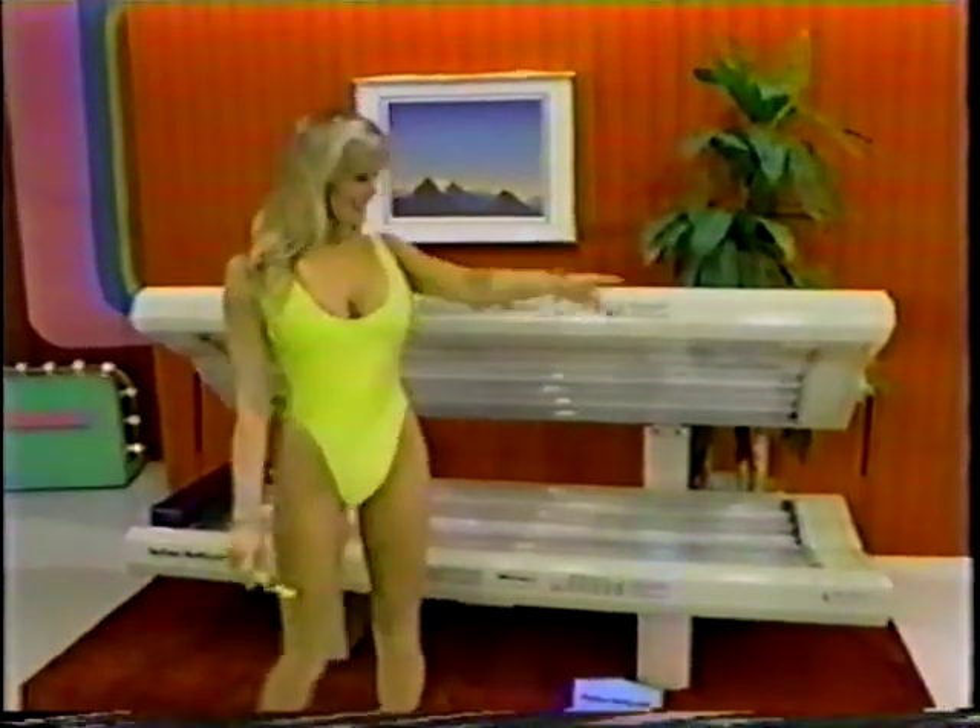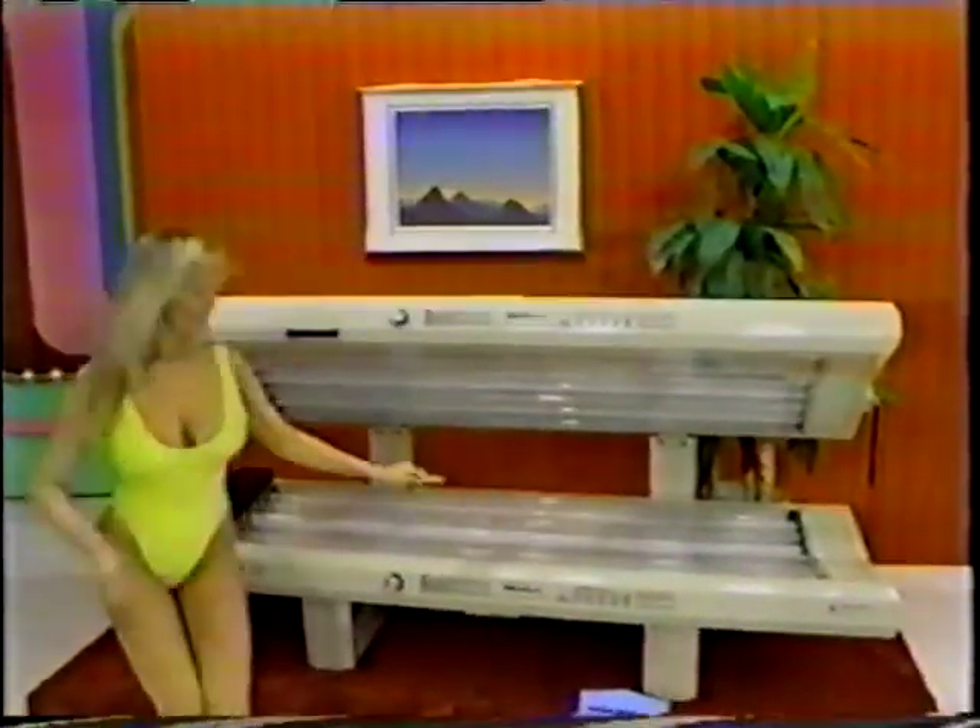A tanning bed — a full-body home tanning system, European style, made in America, for a healthy-looking tan from the Santana Wolf system. Use as directed to build that tan to a golden brown.